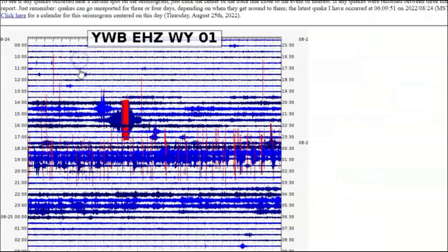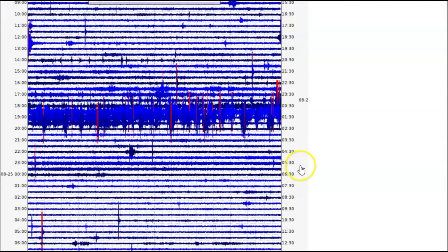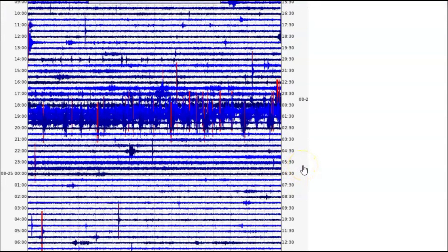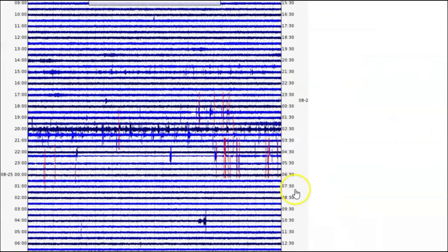The western boundary — we got drum beats and some small earthquakes here. Maple Creek is also showing signs of the screaming of the volcano. Purple Mountain also had drum beats, and Pelican Cone over here on the eastern side — drum beats as well.